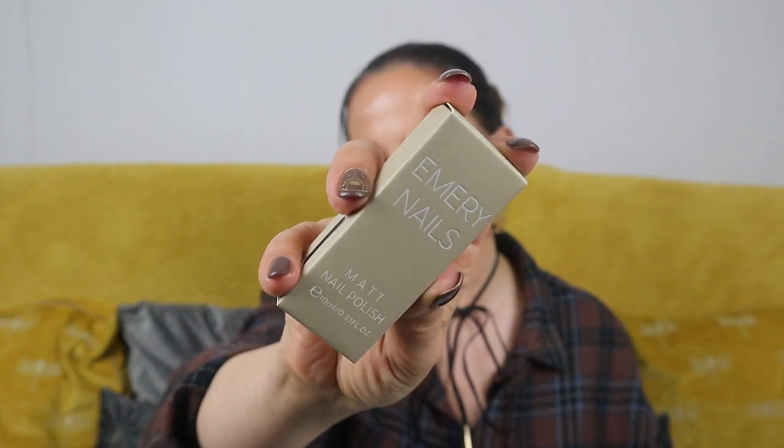Next up we have a nail polish — this is Emery Nails matte nail polish, 10ml. All the products in this box are full size, by the way. This is worth eight pounds. Mocha is a classy yet cool autumnal shade. The cruelty-free luxurious cream formula is easy to apply and long lasting with a cool frosted matte finish. The liquid product is typically a thicker consistency in the bottle. That sounds gorgeous — the only problem is I don't do my own nails because I'm not great at it.